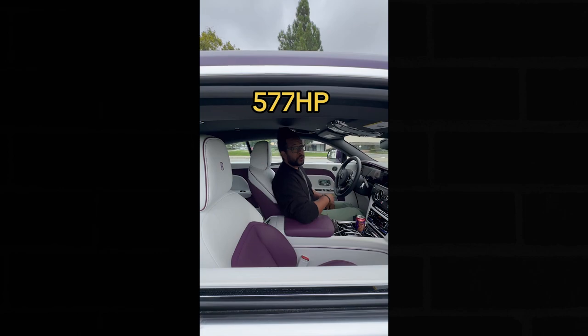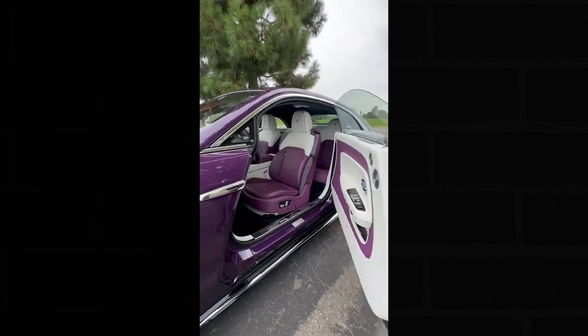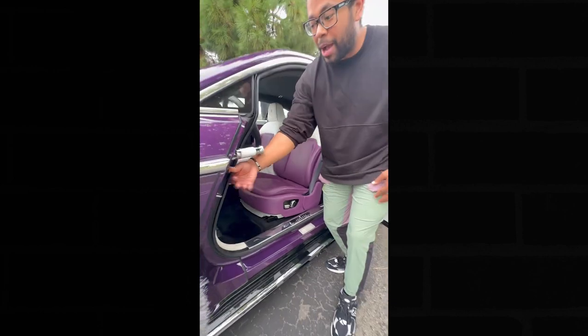It also makes 577 horsepower so it's pretty quick. The car may not be loud but this purple definitely is — and your interior is also purple. You get these lamb's wool carpets and you can't forget about your umbrella.